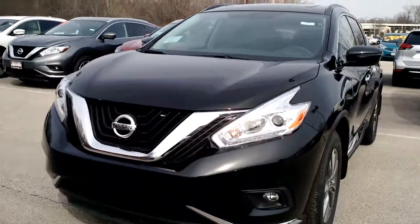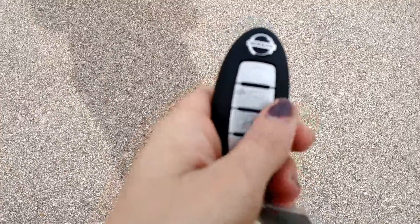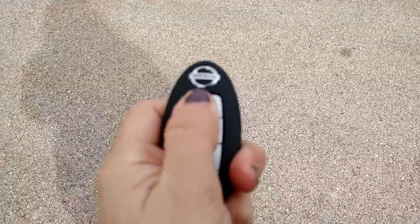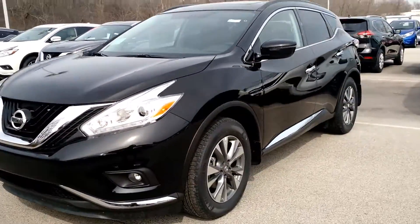This is an amazing vehicle. It has that nice super black exterior color. It does come with our Nissan Intelligent Key as well, so you can lock and unlock with this. And if you press the lock button twice and hold down that top button, your Murano is automatically going to turn on for you, so there's never a hassle.